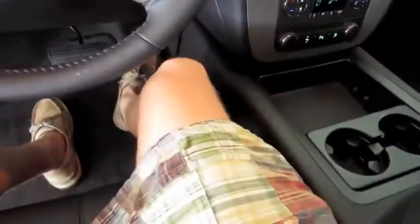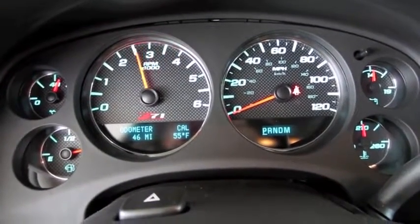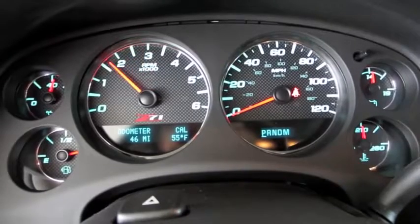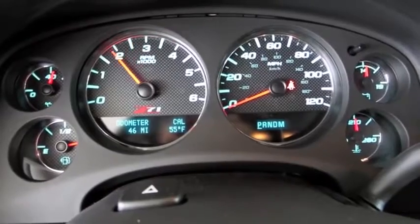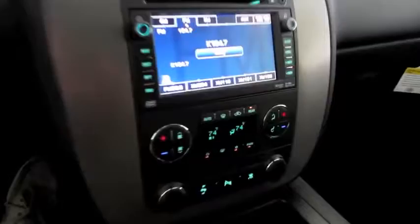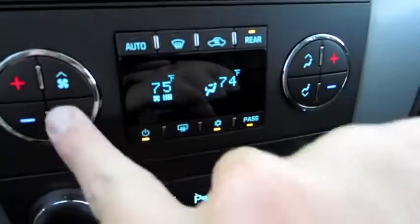It does have a tilt steering wheel. Let's go ahead and see how it sounds. Very muscular sound.